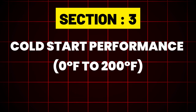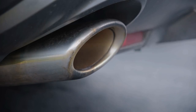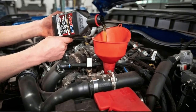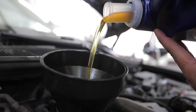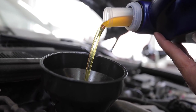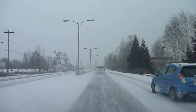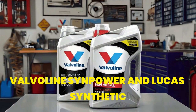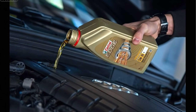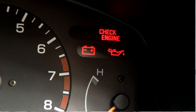Section 3: Cold Start Performance — 0°F to 200°F. Engine wear is most severe during cold starts. We measured the time to reach critical oil pressure at zero degrees Fahrenheit after a 12-hour soak. Top tier, under 1.5 seconds: Amsoil Signature Series and Royal Purple — their advanced PAO bases flowed effortlessly in extreme cold. Excellent, 1.5 to 2.5 seconds: Pennzoil Platinum and Mobil One EP, both offering very reliable cold-weather performance. Average, 2.5–3.5 seconds: Valvoline SynPower and Lucas Synthetic. Slowest, over 4 seconds: Castrol Edge, whose viscosity modifiers struggled significantly in extreme cold, leading to prolonged low oil pressure operation.